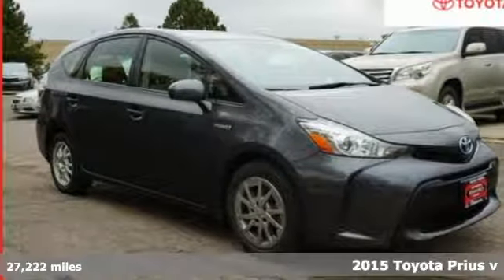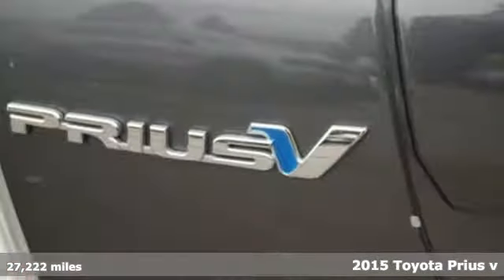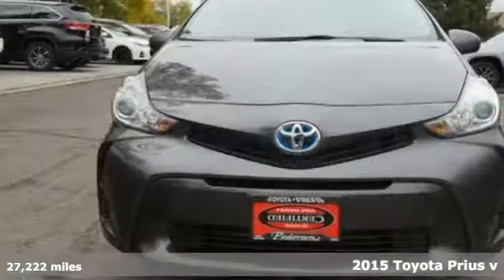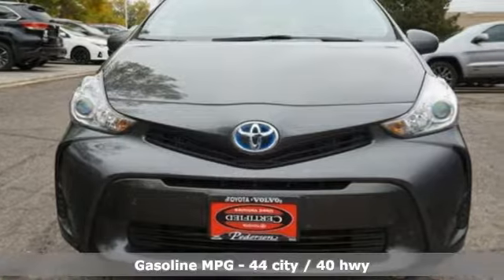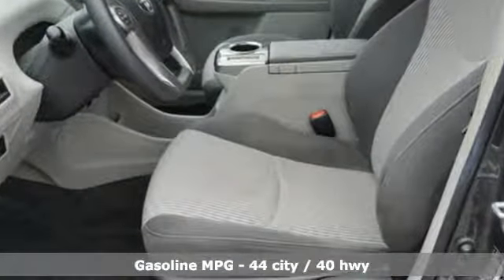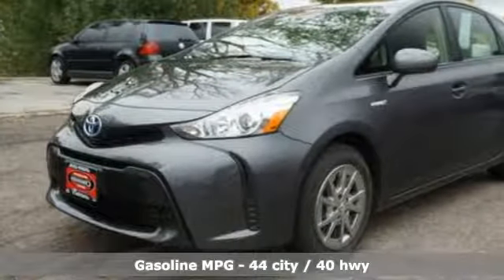Here's a certified 2015 Toyota Prius V. Blending the usefulness of a wagon and the fuel economy of a hybrid, this is the ultimate wingman. It's well equipped with the features you need: streaming audio, wireless phone connectivity, and manual tilting steering column.